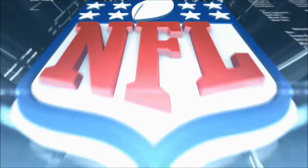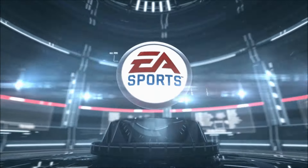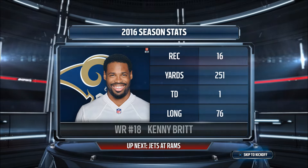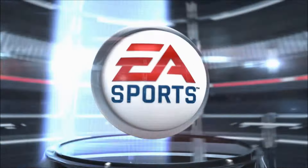Hello everybody, I'm Larry Ridley, and this is the NFL on EA Sports. Two wide receivers will be looking to be number one targets on the field in today's game. It's Brit's Rams going up against Marshall's Jets. Now let's go to Jim Nance and Phil Simms for this week eight matchup.